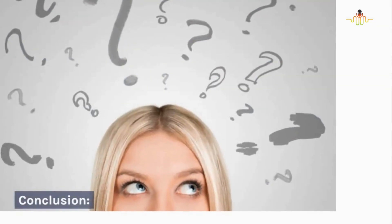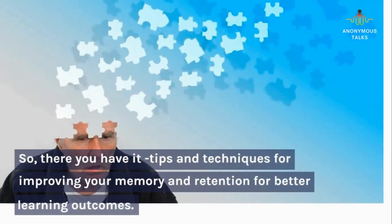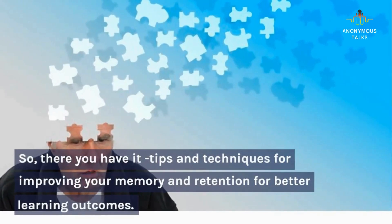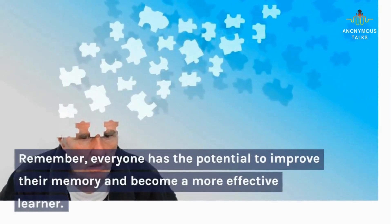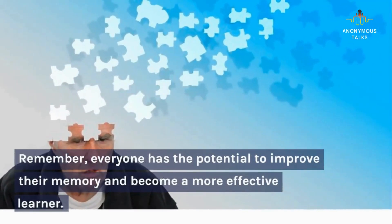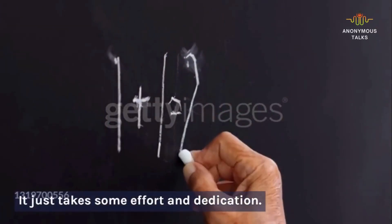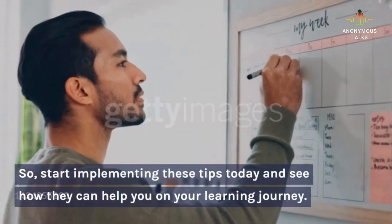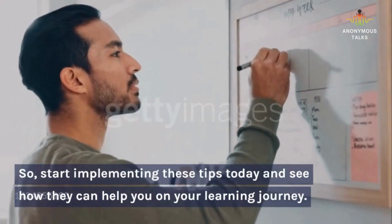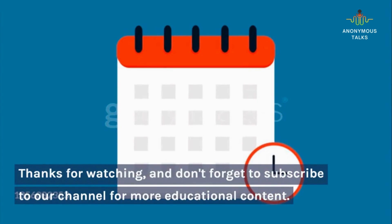Conclusion. So, there you have it — tips and techniques for improving your memory and retention for better learning outcomes. Remember, everyone has the potential to improve their memory and become a more effective learner. It just takes some effort and dedication. So, start implementing these tips today and see how they can help you on your learning journey. Thanks for watching, and don't forget to subscribe to our channel for more educational content.